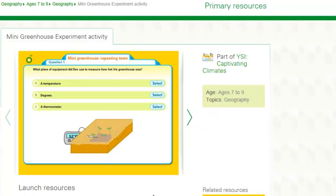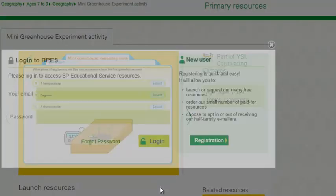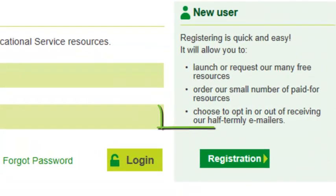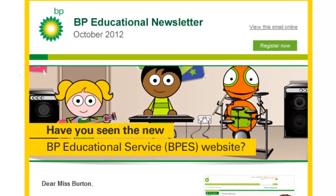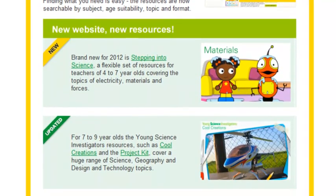To access these, you'll be asked to register and log in. You can opt in to receive our half-termly e-newsletter highlighting key resources and science news, but we won't use your details for anything else.